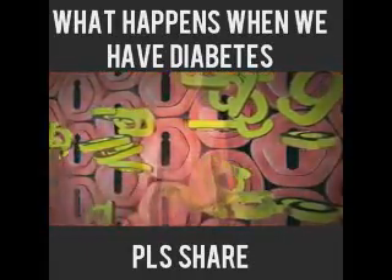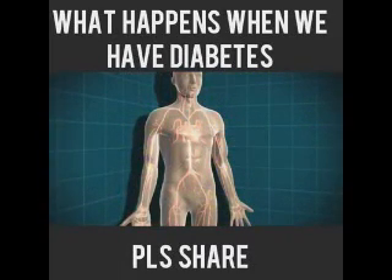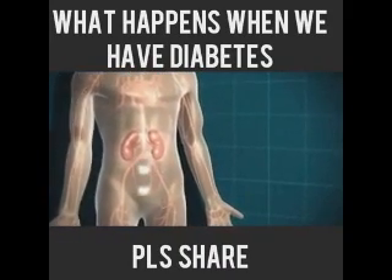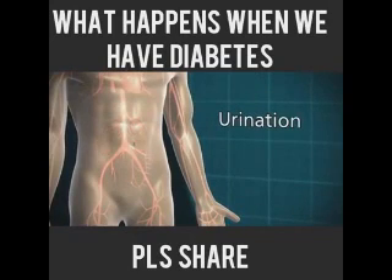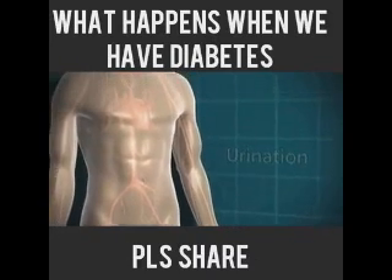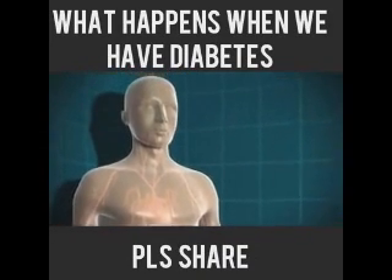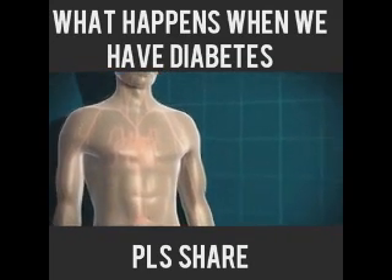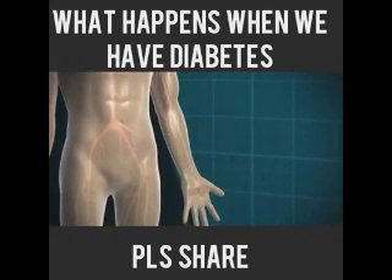The body tries to lower the level of glucose — it tries to get rid of the glucose through the kidneys. That's why people who have undiagnosed type 1 diabetes tend to go to the toilet a lot to pass urine. As the kidneys filter the glucose out of the blood, they also take a lot of water with it, so the person with diabetes will get very thirsty. The urine contains a lot of glucose, creating an environment where it's quite easy for bacteria to thrive, so it's also quite common to get thrush or genital itching.